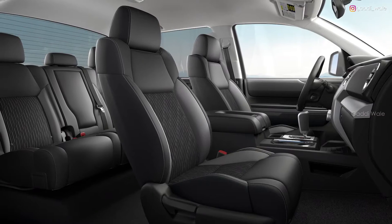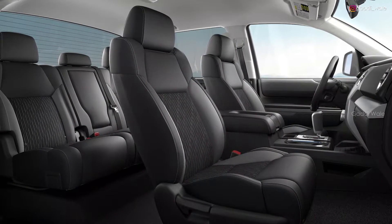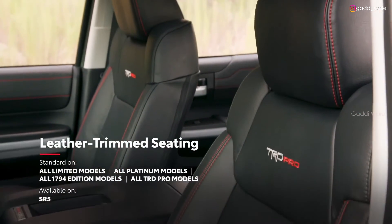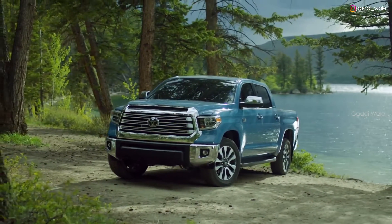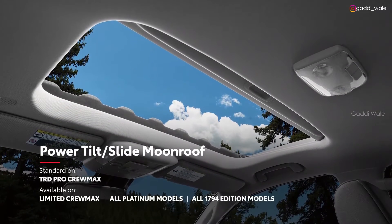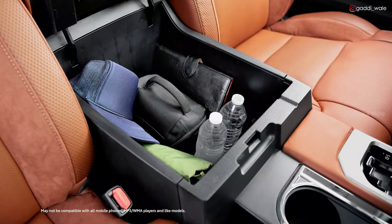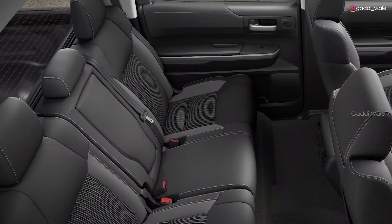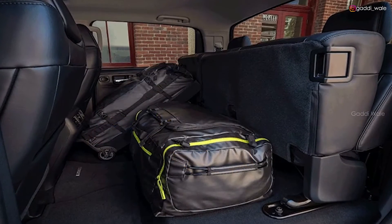Inside Tundra, there's an optimal blend of functionality and comfort that gives the driver and crew plenty of room to stretch out. With premium materials throughout the cabin, this rugged interior has a solid, upscale feel. Tundra is loaded with convenience features, including an available rear power window and power moonroof. Opting for front bucket seats provides a spacious center console with an easily accessible power outlet, and in the rear of the cabin, the 60/40 split fold-up rear seats free up a ton of usable space to fit work equipment and camping gear when needed.